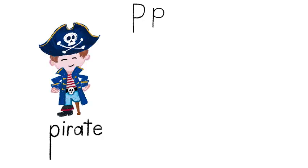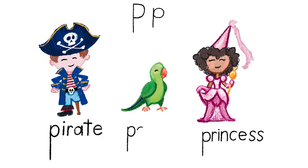Some things that begin with P are: pirate, princess, parrot.